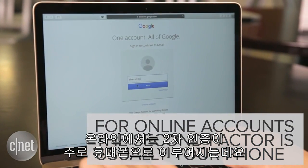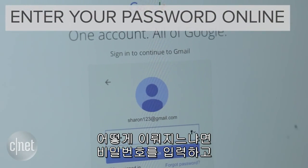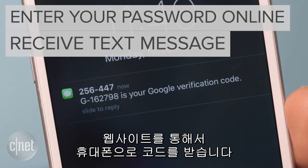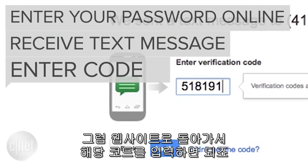For online accounts, that second factor is usually your phone. So what will happen is you'll enter your password, then the website will send a code to your phone. Then you go back to the website and you enter that code to access your account.